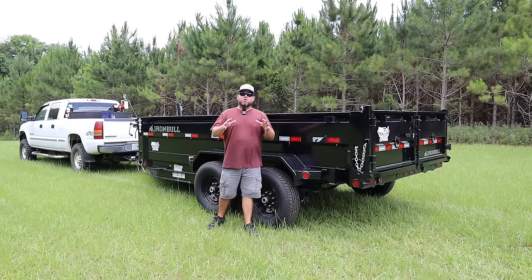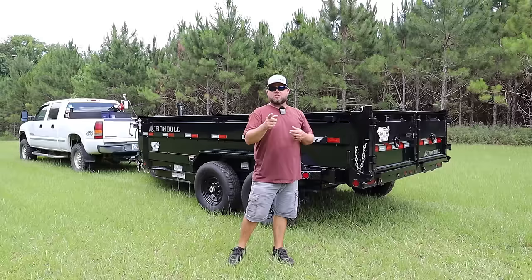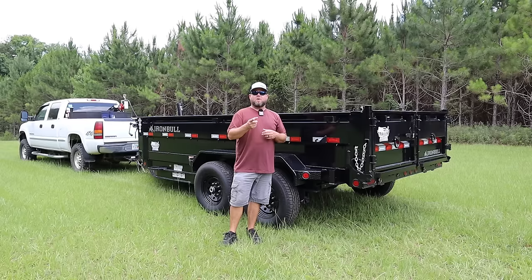Welcome. In this episode we're going to be showing off my brand new dump trailer. If you're in the market for a dump trailer or just genuinely curious about them, you don't want to miss this episode. I've done a lot of research over several years and I finally decided to pull the trigger. I've been doing heavy research lately on dump trailers and there are some features of this one that are relatively new to me that you may not know about.